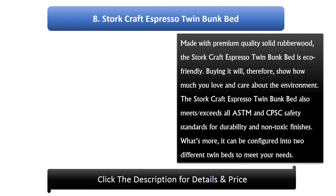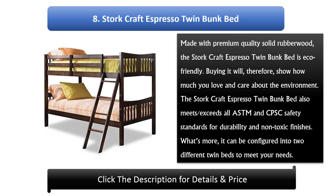Number 8: Stork Craft Espresso Twin Bunk Bed. Made with premium quality solid rubberwood, the Stork Craft Espresso Twin Bunk Bed is eco-friendly. Buying it will, therefore, show how much you love and care about the environment. The Stork Craft Espresso Twin Bunk Bed also meets and exceeds all ASTM and CPSC safety standards for durability and non-toxic finishes. What's more, it can be configured into two different twin beds to meet your needs.